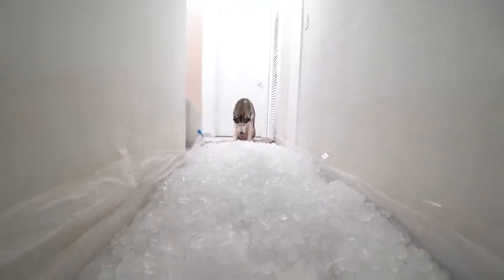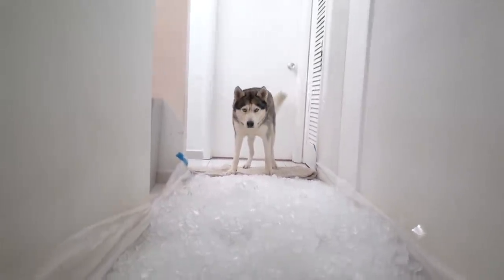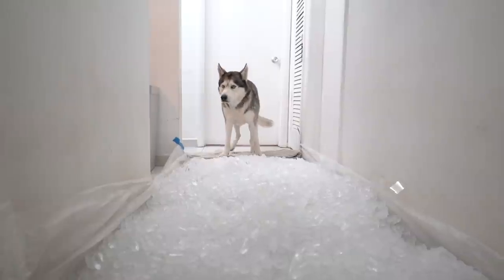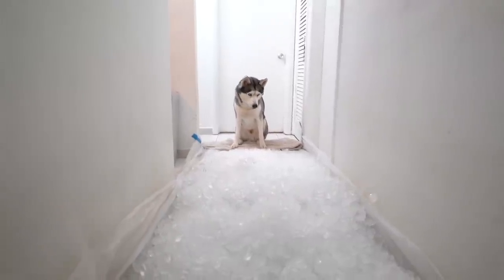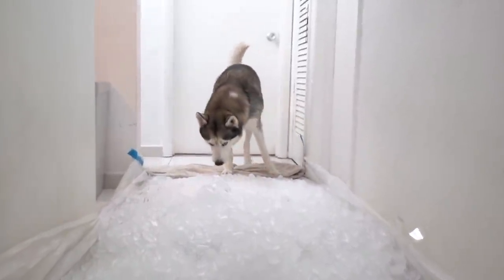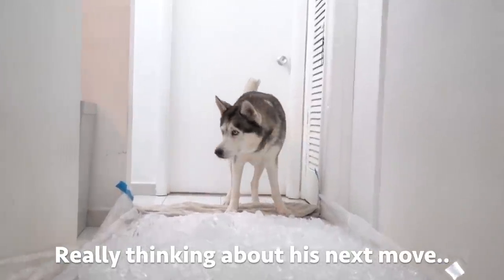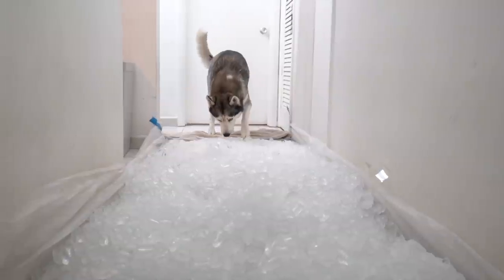Come buddy, come. Come this way, buddy, come, come, go on. Come on, buddy, it's just ice, come this way. Good boy.